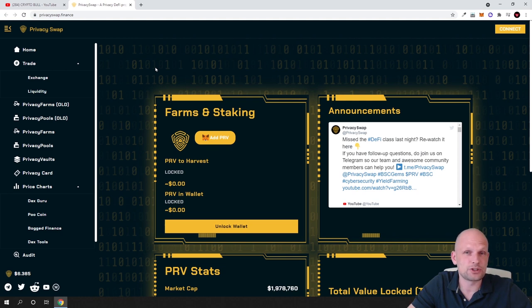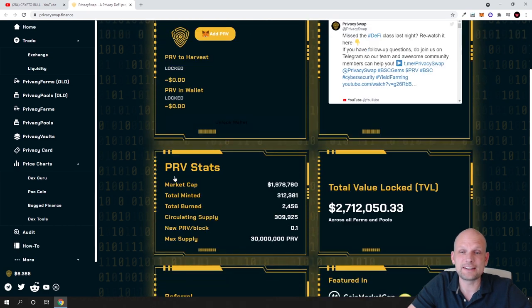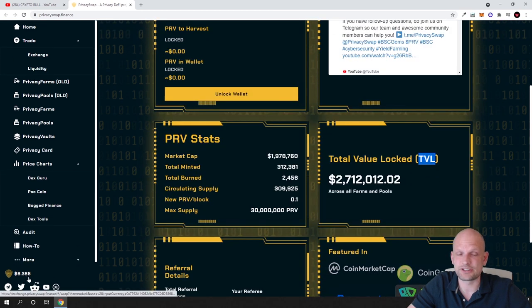One thing they are building is a lottery where you will be able to participate and make profits. This decentralized exchange has been launched only recently, and it already has a total value locked of 2.7 million. It has been launched only two or three weeks back, and the price of one token is currently only $6.30.